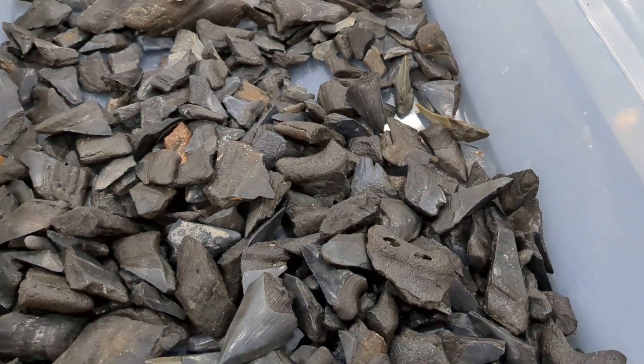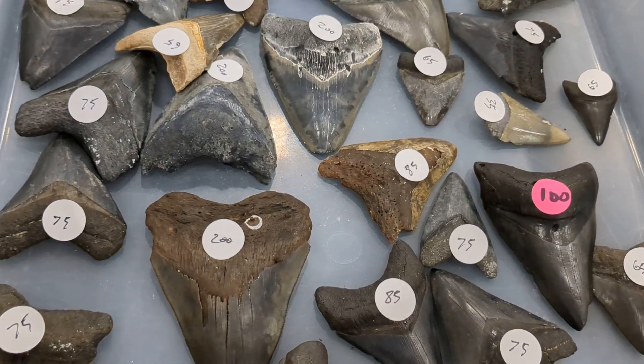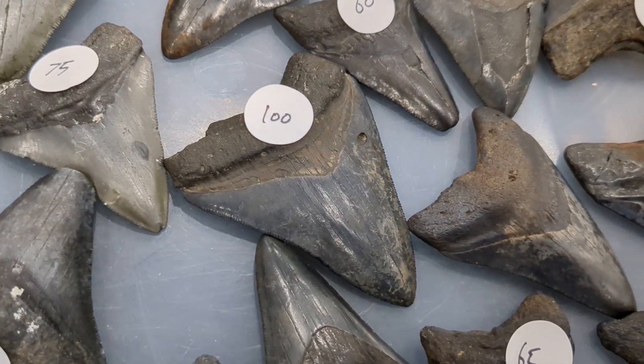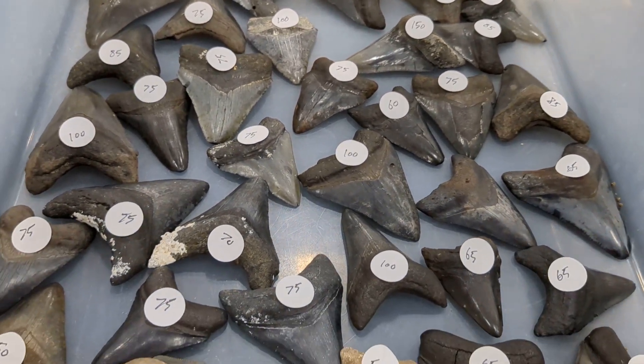Almost complete. Here's complete Megalodon teeth. The prices are conservatively more — $200 for that one, $200 for that one, $100 for that one right there. They're intact. We'll get a price on those. We'll find these in the Cane River.